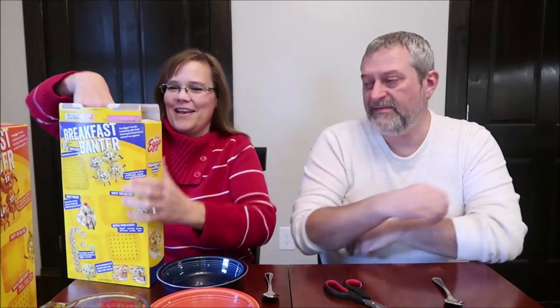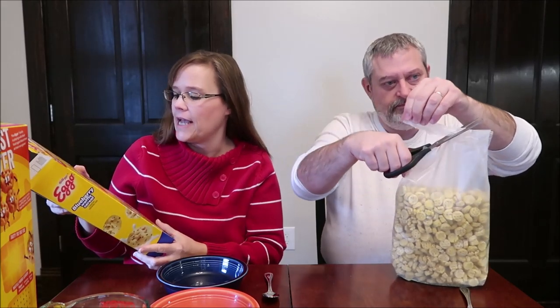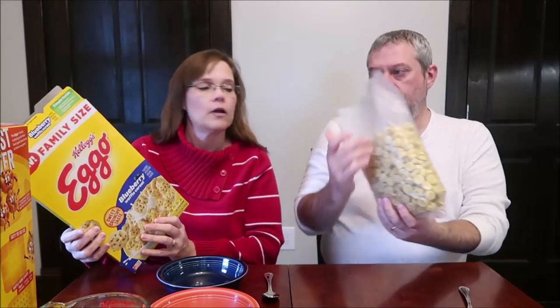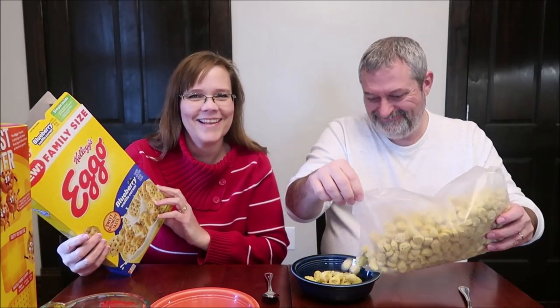Today Kevin and I are going to be trying the new Kellogg's Eggo waffle cereal. I have the blueberry and he has the maple flavored home style. These were $3.64 a box at Walmart and they are family-sized boxes. The box says sweet crunchy pieces flavored with other natural flavors. One and one-fourth cup is 41 grams and 160 calories. There are games on the back — a maze, a word search, and a tic-tac-toe board.